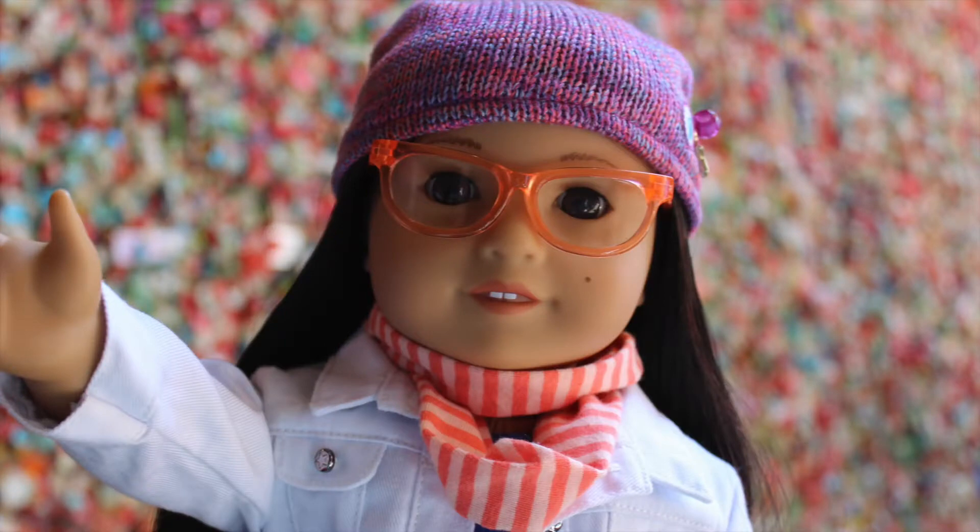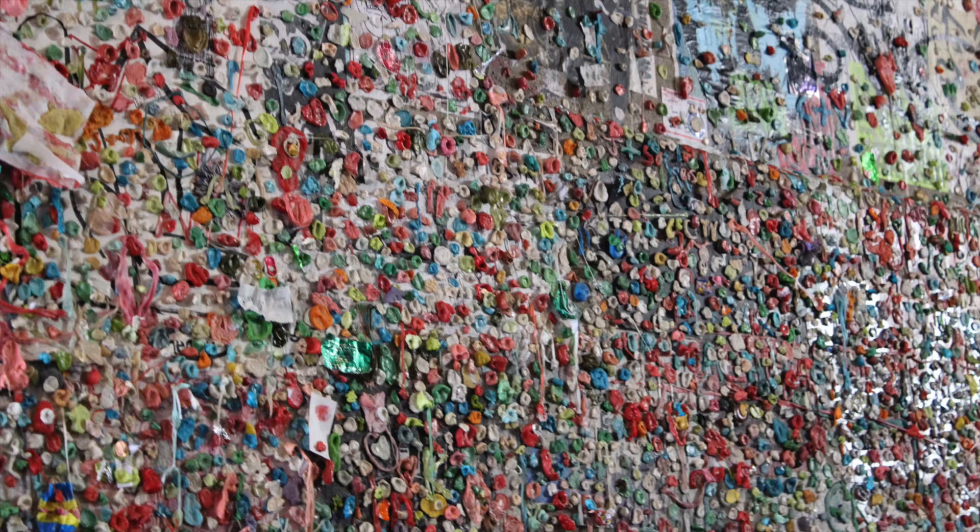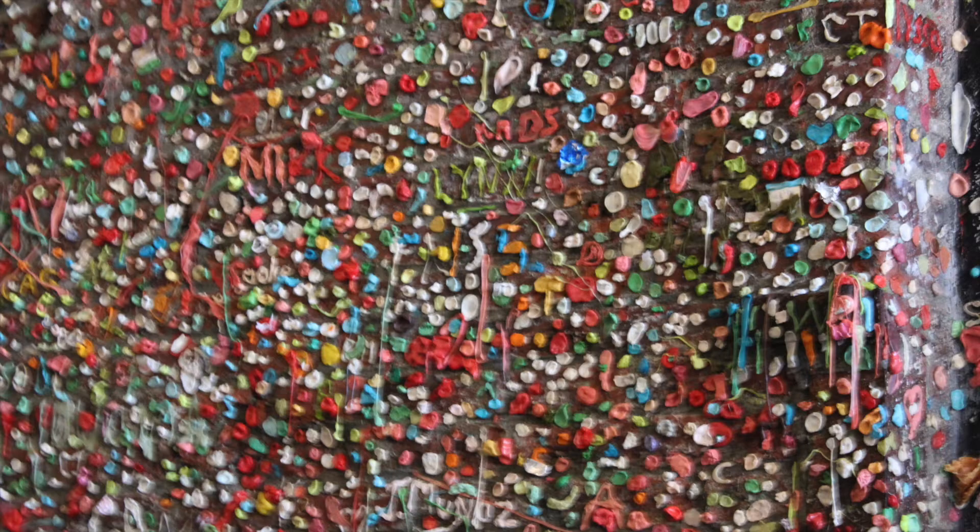The next place I went to was the Seattle Gum Wall. I mean, to some people it's pretty disgusting, but to me it was actually kind of cool seeing all the different types of gum.